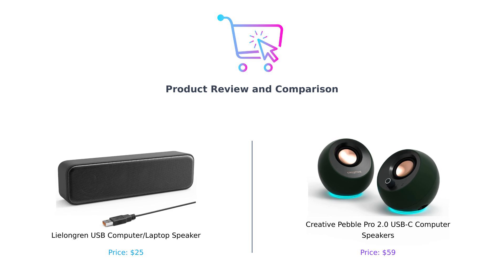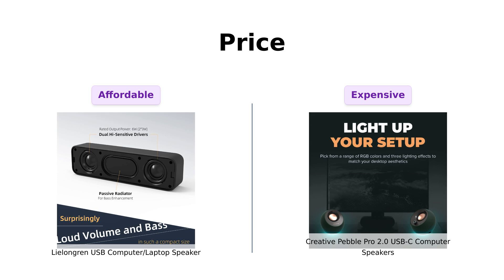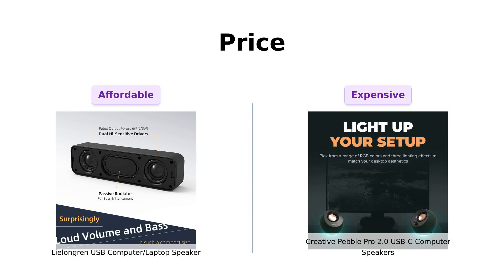Let's see which one can crank up the volume on your buying decision. First up, let's talk about the price. The Leelongren comes in hot at a cool $25. That's cheaper than your last impulse buy of avocado toast. Reviewers appreciate that it's a good unit for its price, making it a solid budget option.